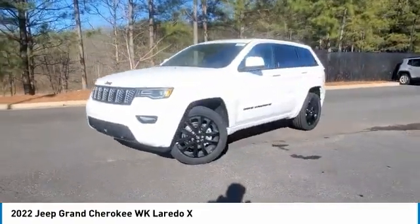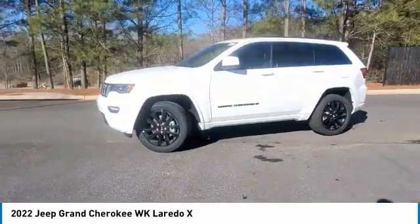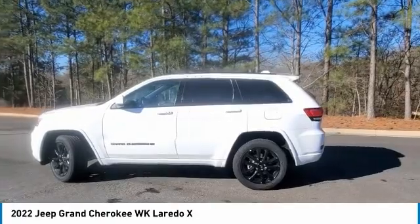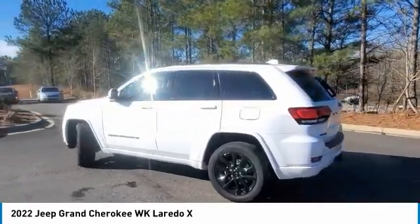Stability control, daytime running lights. If affordable style and reliability are what you're looking for, this vehicle couldn't be more perfect. Drive it today.